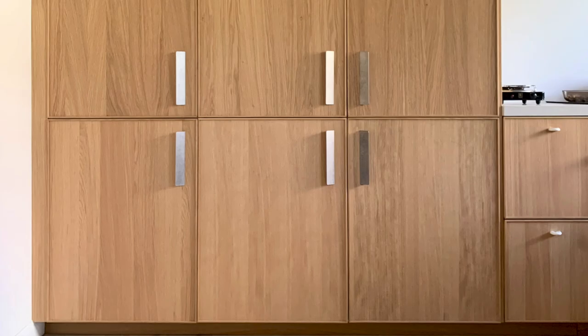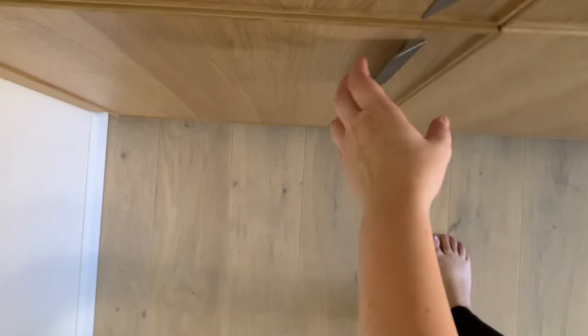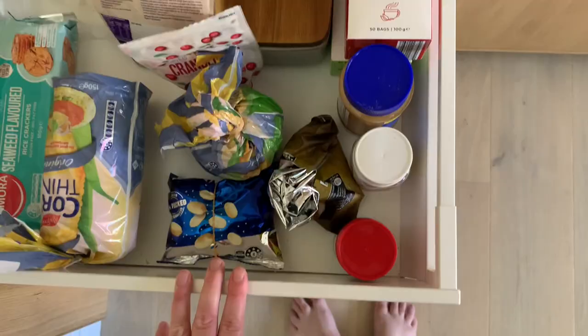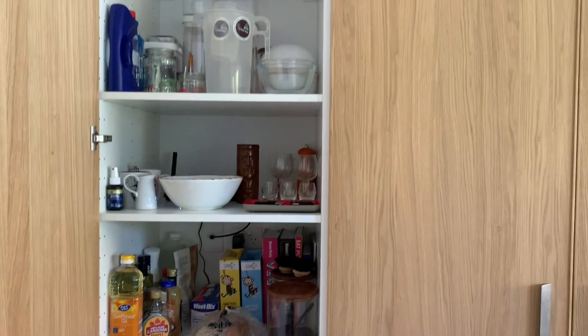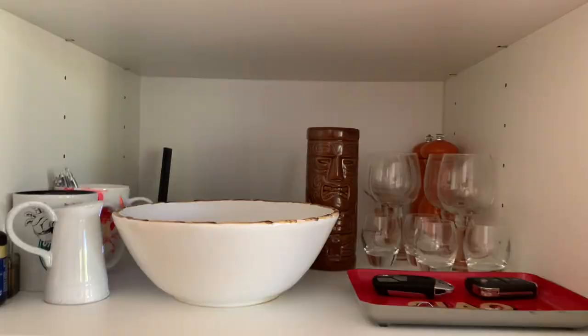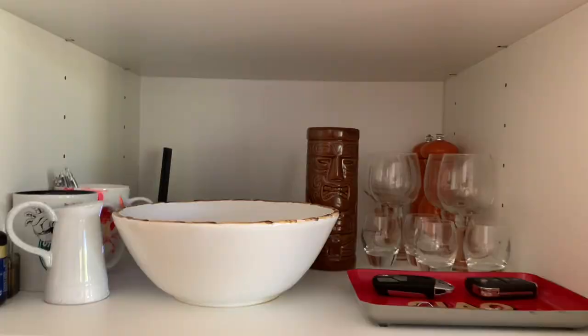Starting with the pantry — our pantry is at the beginning of the longest wall in our kitchen, to the left of our refrigerators. The top half is shelving and the bottom half is three soft-close drawers. On the bottom half of our pantry we keep most of our food: dry goods and pantry items, including baking supplies and snacks.